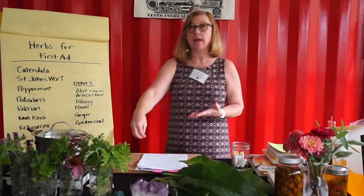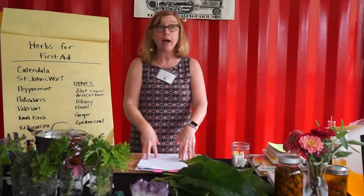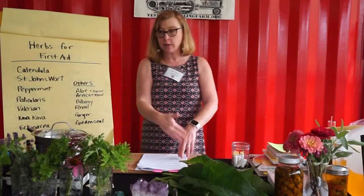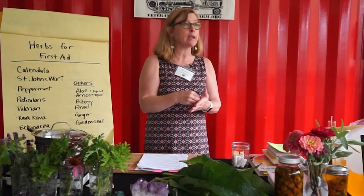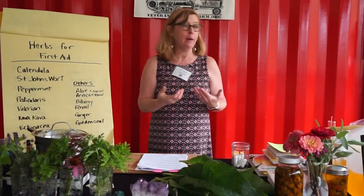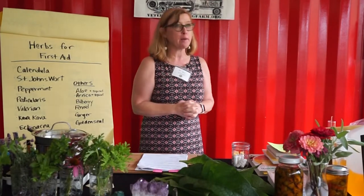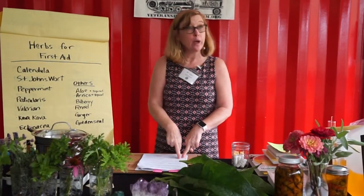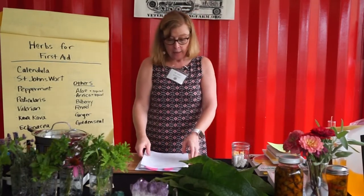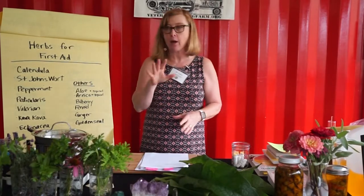I made this kit into categories. First: herbal tinctures — we're going to be making some today. Then salves, balms, and creams for topical use. Tinctures can be used orally for immediate pain relief, but also topically for wound cleaning — when we add herbs to alcohol it helps immediately reduce bacteria and infection. Then essential oils, homeopathic remedies, and an 'other' section with additional recommendations for specific reasons.